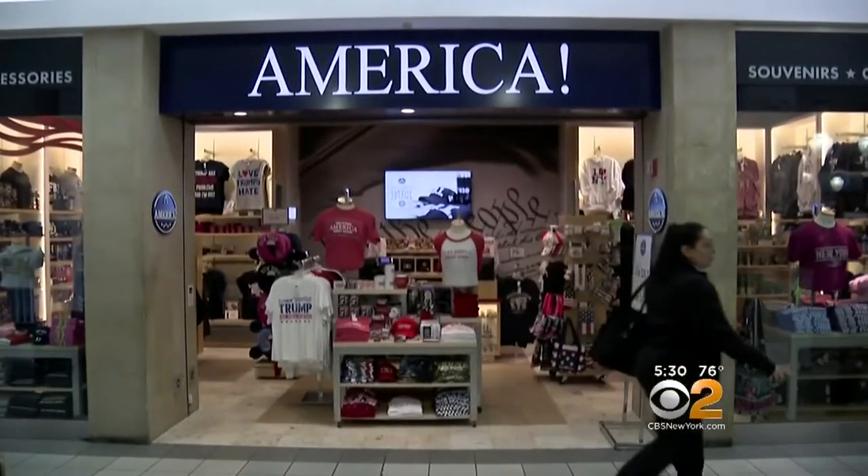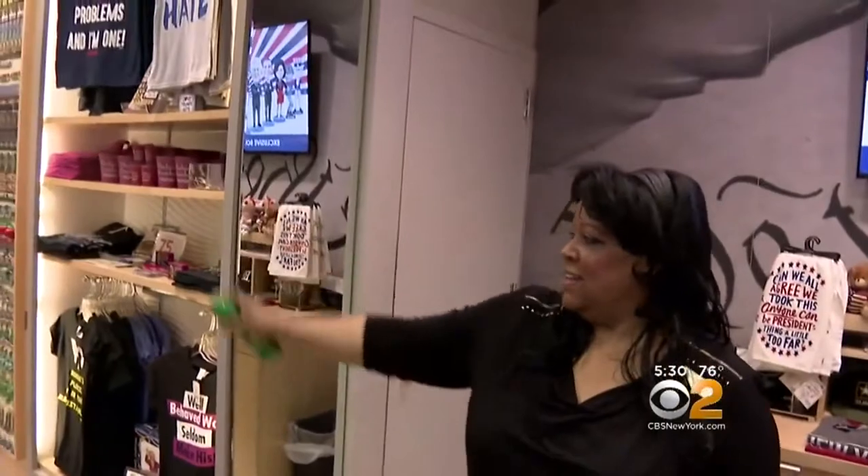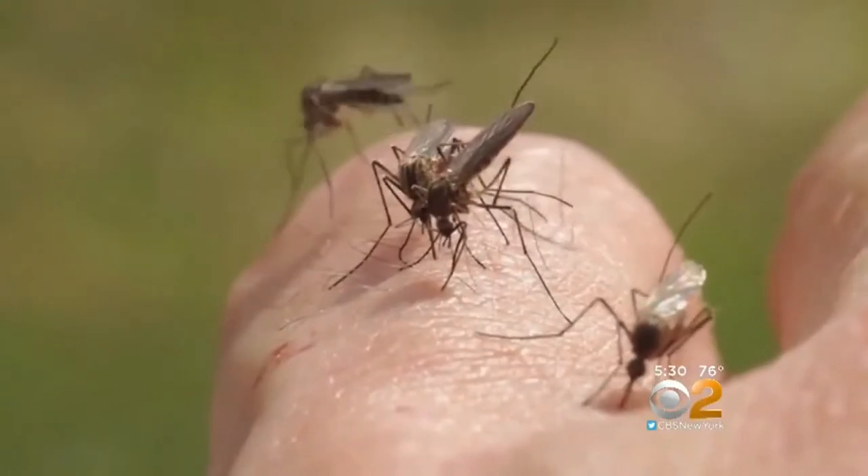At this retail store inside Central Terminal B, employees are spraying DEET to keep the insects away. I've gotten a few bites on my legs, a few on my arms. Not surprising — mosquitoes are an issue.